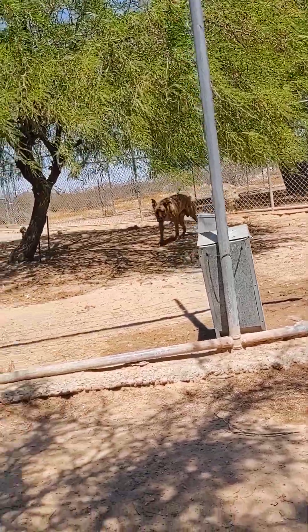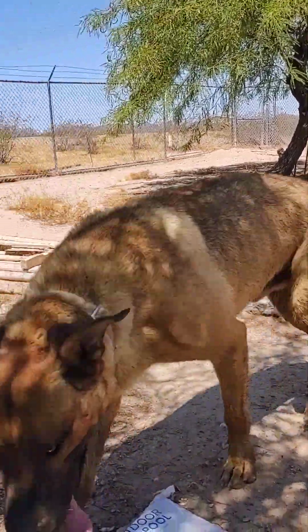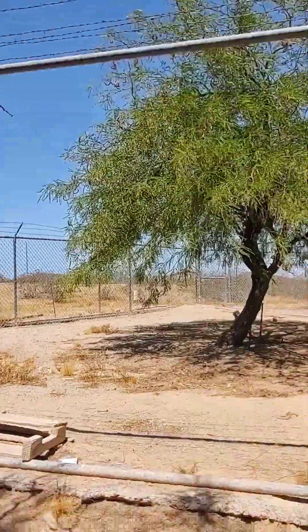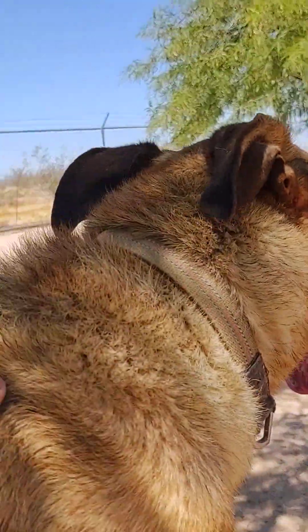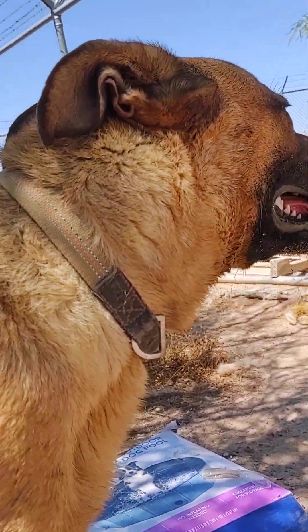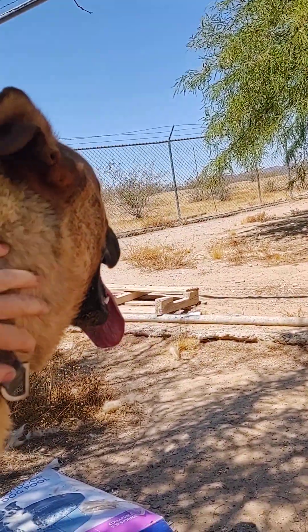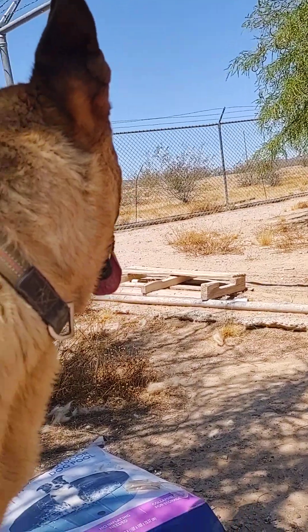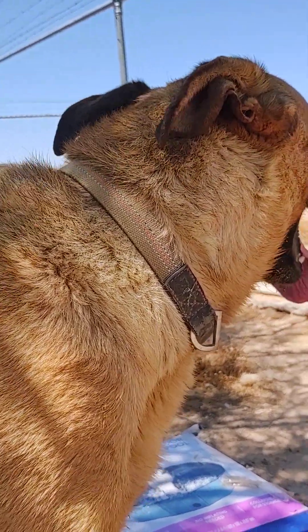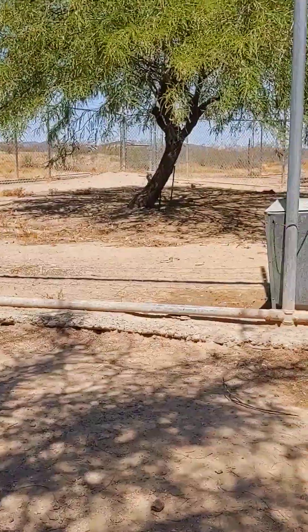Diesel, my security doggy, appeared in some of my other videos, and I figured I'd give an update. Diesel has been in foster care now for probably just under a year, so he's an outdoor doggy. He's gotten acclimated to being outside.